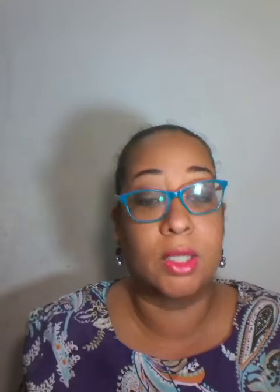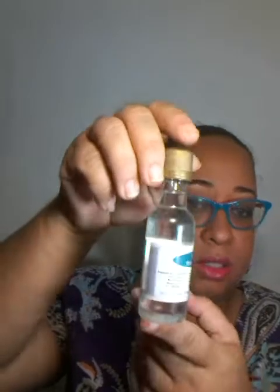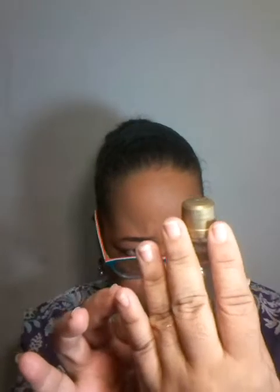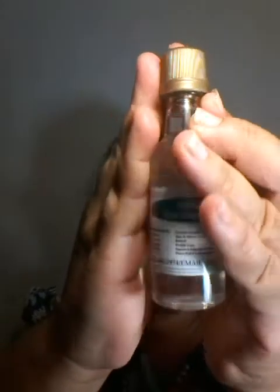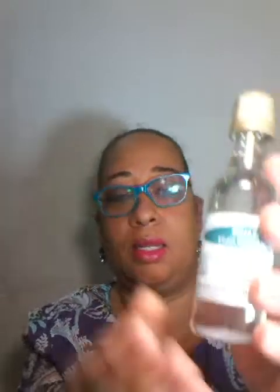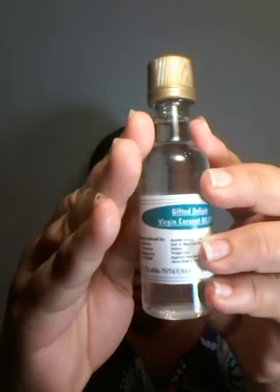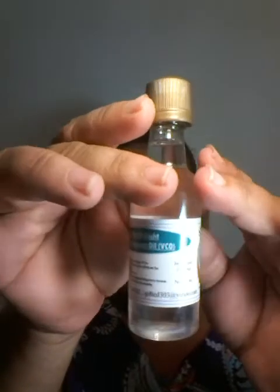This was gifted to me — the light virgin coconut oil. It comes all the way from St. Vincent. The person's information and contact is on there. If you're in St. Vincent, you can pick it up.